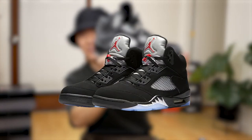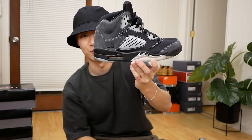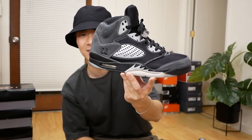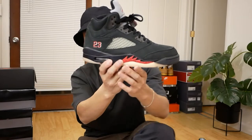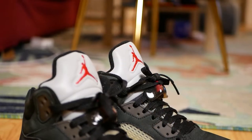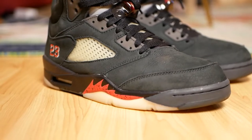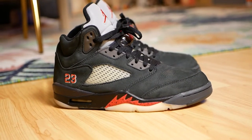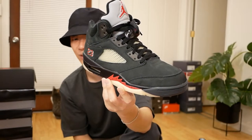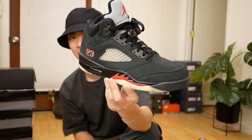Up next, a consolation Jordan — the Jordan 5 Anthracite. The OG colorway I really want is the Metallic Silver 5s, which is a grail that keeps slipping away from me. These dropped in 2020 and I was happy to pick them up for retail. Another consolation Jordan 5 — the Jordan 5 Gore-Tex. I actually wore them on a trip recently; they do just fine in the snow and are definitely waterproof. I don't know how they made waterproof suede, but it's a really durable Jordan 5.